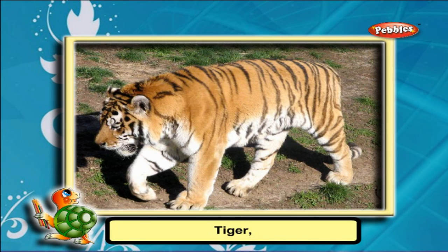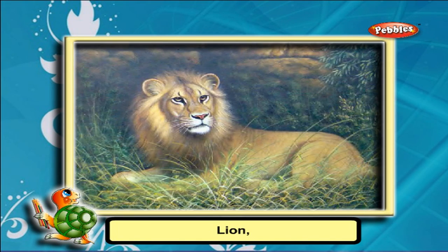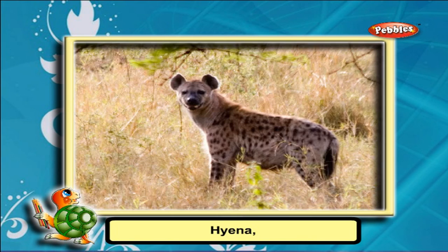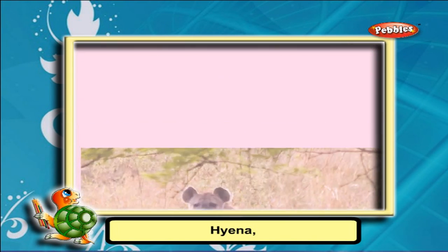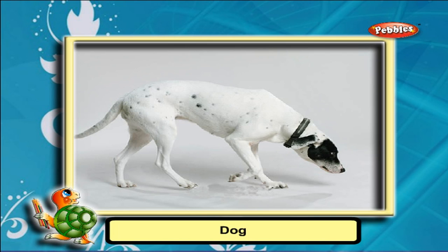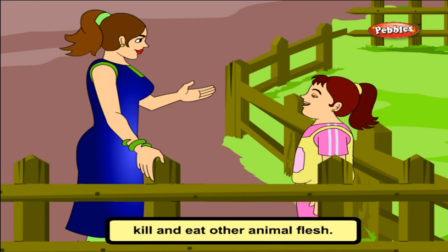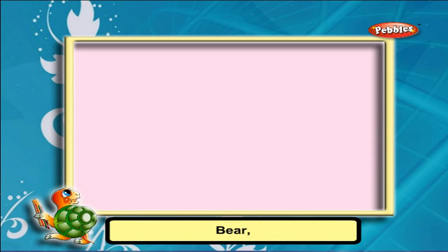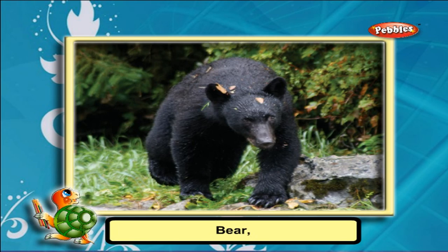Animals like leopard, tiger, lion, cat, hyena, and dog kill and eat other animals' flesh. They are called carnivorous animals.